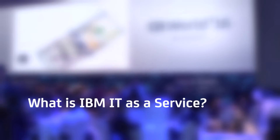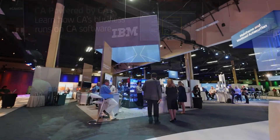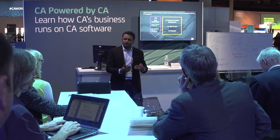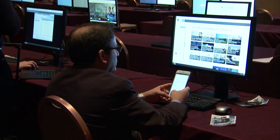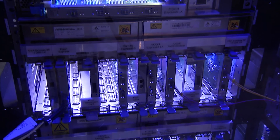IBM's IT as a service framework is really predicated on the use of cognitive, automation, and analytics within the IT landscape, bringing together the best of breed of services and technologies to create an agile environment that clients are able to use to satisfy their business needs.